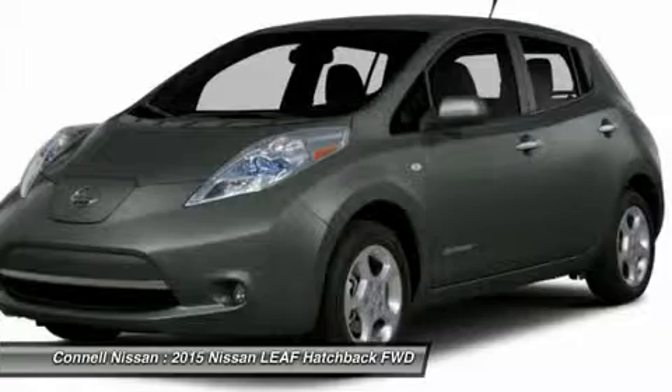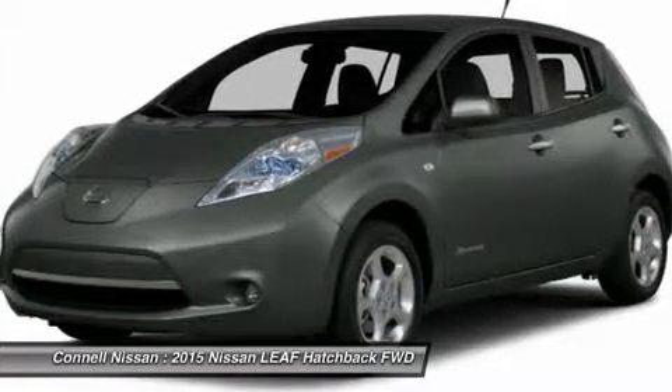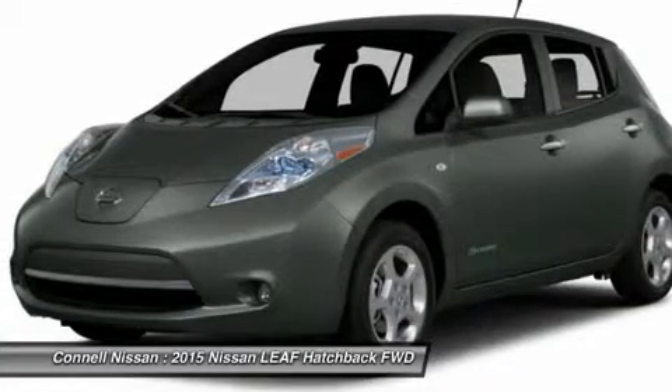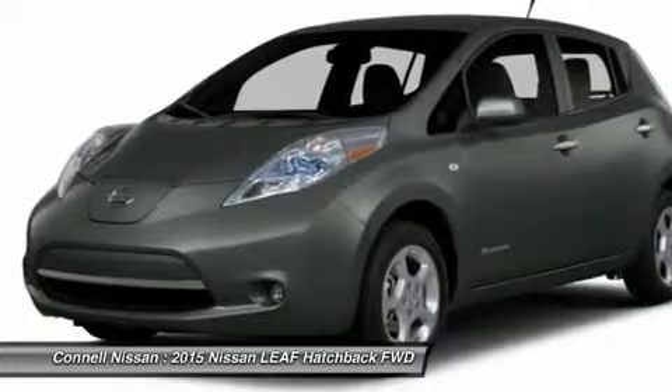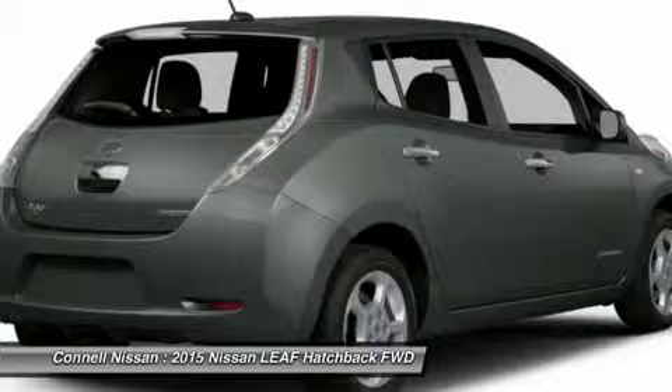Based on the superb condition of this vehicle, along with the options and color, this Leaf SV is sure to sell fast. You've found the one you've been looking for — your dream car. This is about the time when you're saying it's too good to be true, and let us be the ones to tell you it is absolutely true.